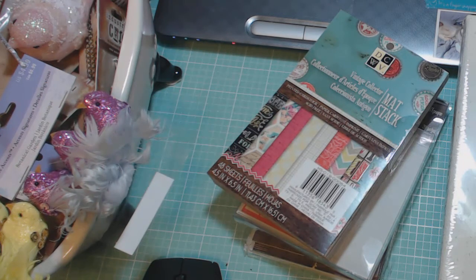And that is my haul for Michaels and Studio Calico. Stay tuned because I have more to show you. Thanks, bye!